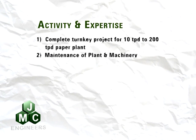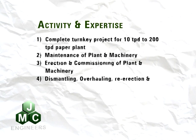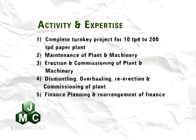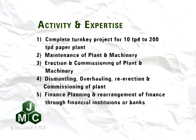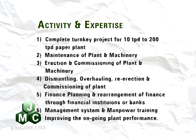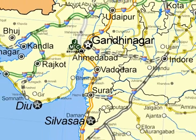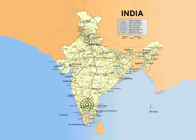The company offers complete turnkey projects for 10 TPD to 200 TPD paper plants, maintenance of plant and machinery, erection and commissioning of plant and machinery, dismantling, overhauling, re-erection and commissioning of plant, finance planning and arrangement of finance through financial institutions or banks, management systems and manpower training, and improving ongoing plant performance. JMC Engineers has its works in Ahmedabad and marketing offices in South and North India to provide the best possible services to its clients.